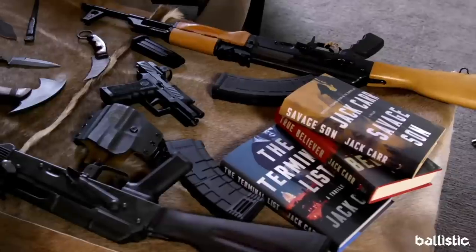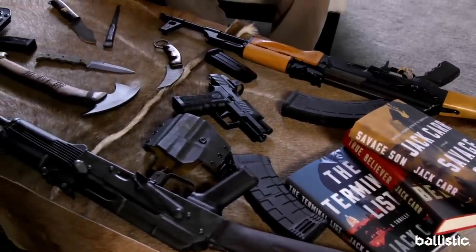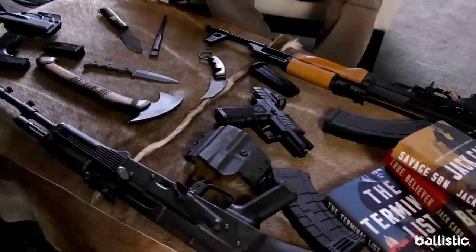Len Waldron, Jack Carr — here we are with a table full of goodies and Hemingway's typewriter. So let's dive in, because we've got all of the goodies, and we're both inveterate gearheads, as are many of your readers.